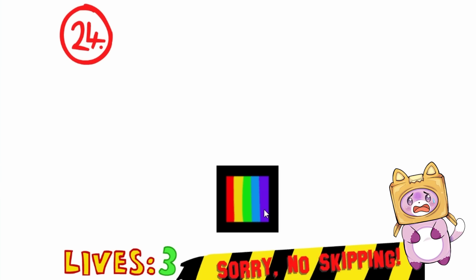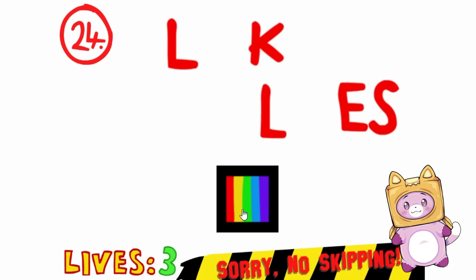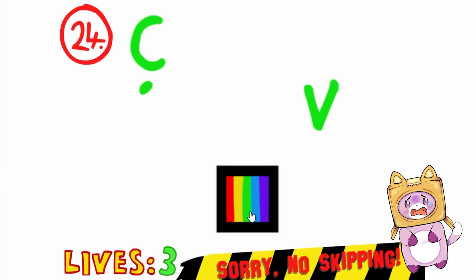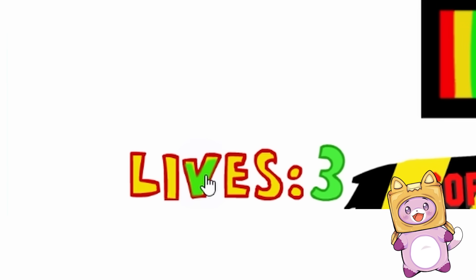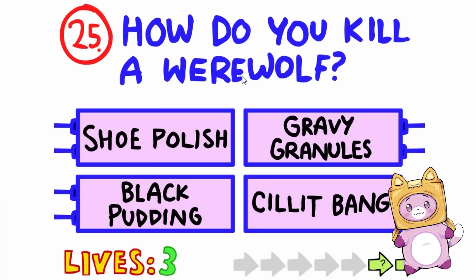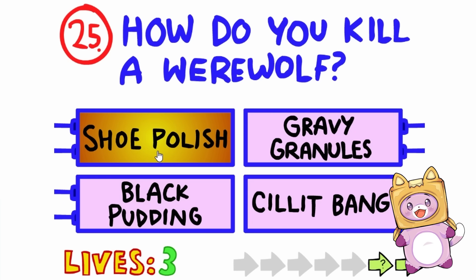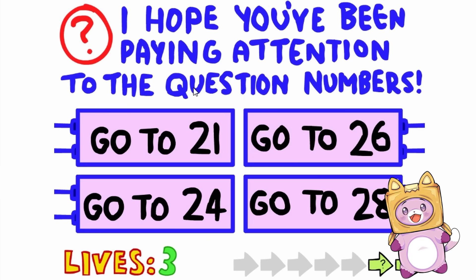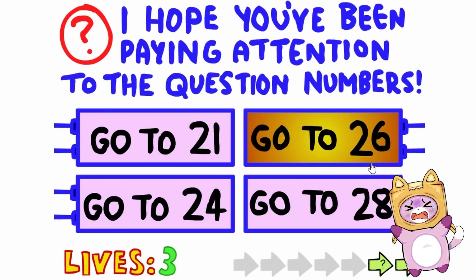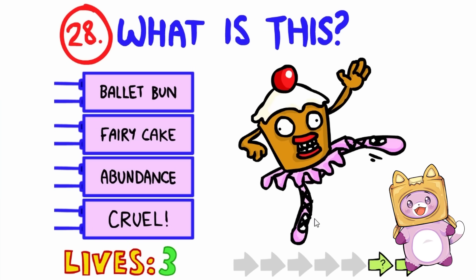C-L-I-V... No, click? This is really hard! Click the V in the lives! We clicked the V in the lives at the bottom of the screen! That one was really hard! How do you keep a werewolf? Shoe polish? Black pudding? Shoe polish? I hope you've been paying attention to the question numbers! I was — this is 27! So it's 28 next! Good job!